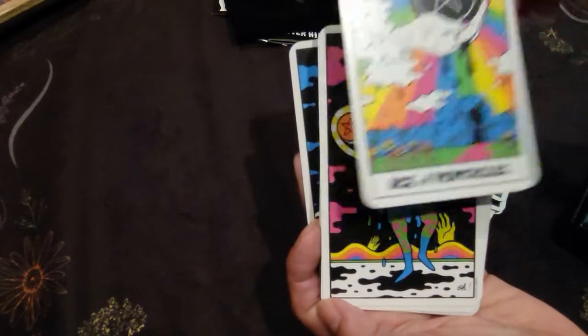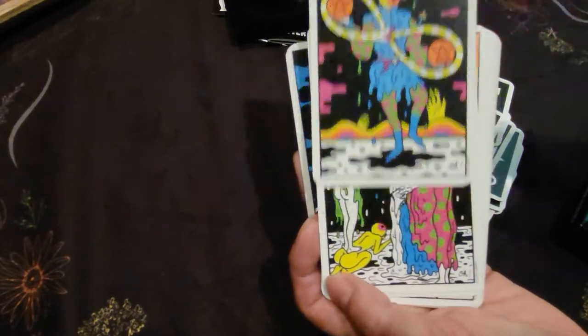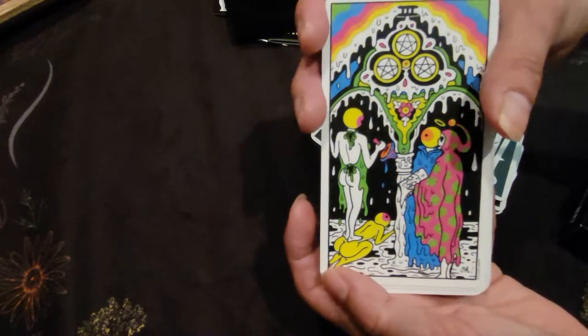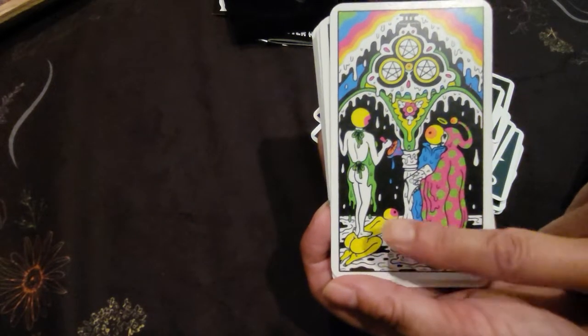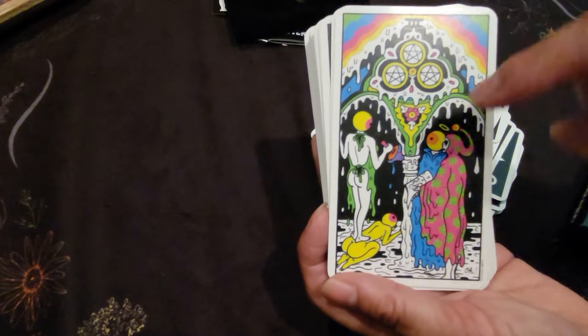Now we have pentacles. This three of pentacles, I like it because they seem to be standing on someone here.